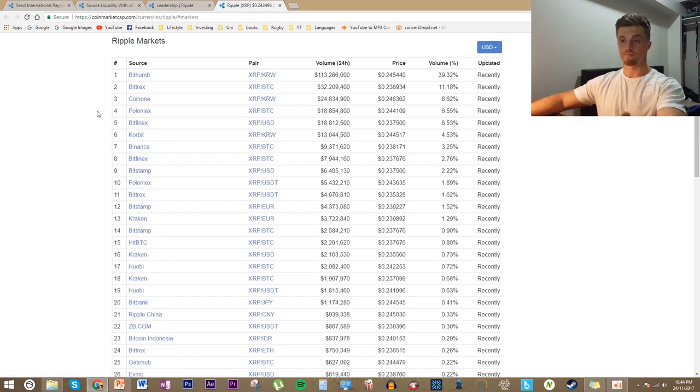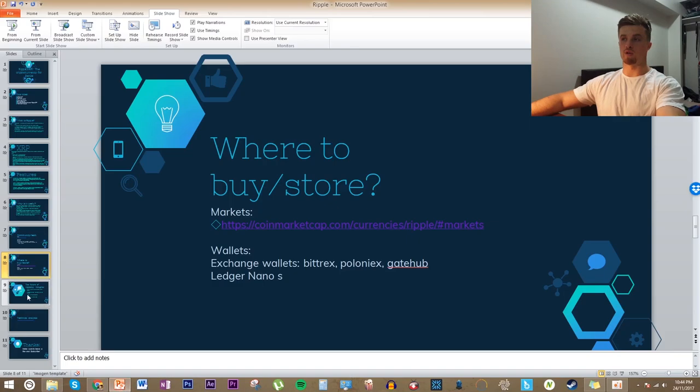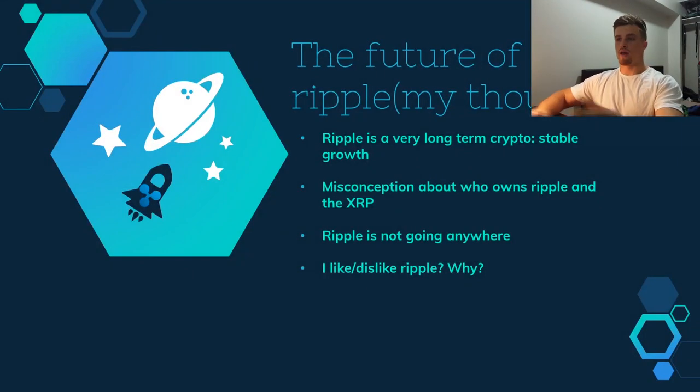Now for my thoughts on the future of Ripple. I know many people dislike Ripple because it doesn't fit the whole decentralized currency ethos — it's made for banks. One misconception is that people think the banks made it and own most of the XRP, but that's not the case. As I mentioned, Ripple Labs the company actually owns most of the XRP, not the banks.